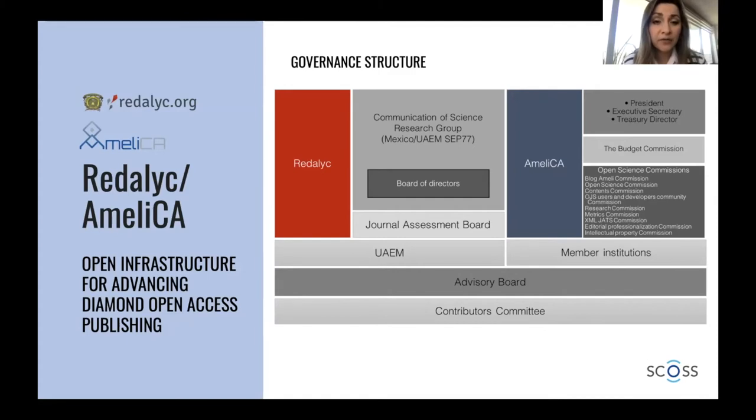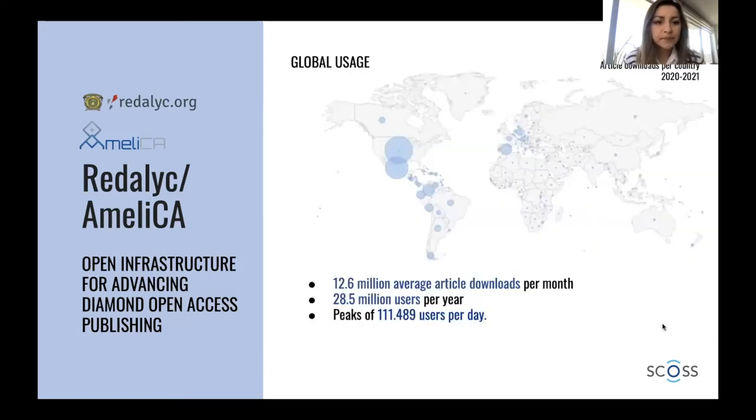We are consolidating our platform. In the case of Amelica, which is a civil association registered in Mexico, we have different institutions participating, led by CLACSO and Redalyc, with support at the beginning from UNESCO as well. This is our global usage — we have around 12 million average article views per month, which is increasing very rapidly, especially during the pandemic. Our server infrastructure capacity is one of the issues, as it is not enough to meet this workload of users.